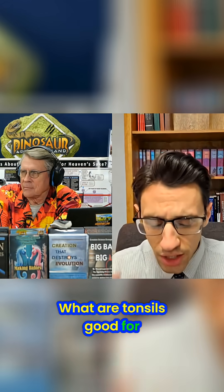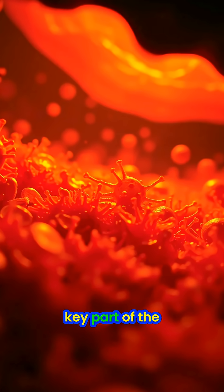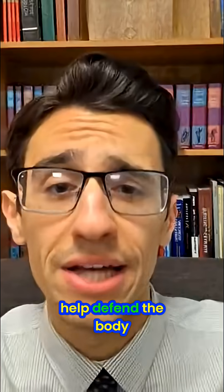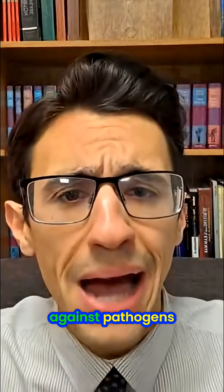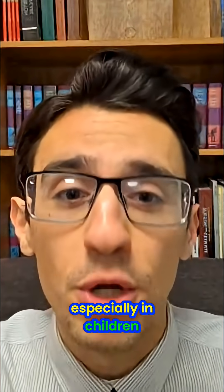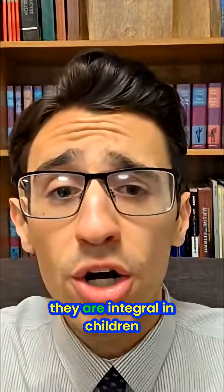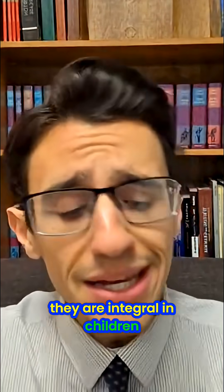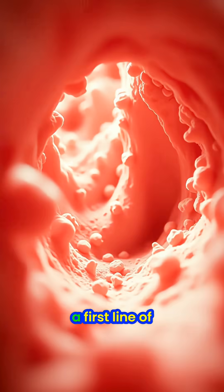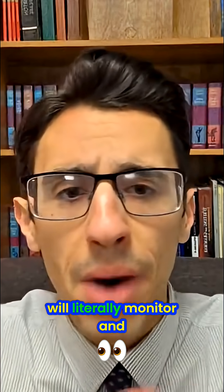What are tonsils good for? Tonsils are so obviously a key part of the immune system — they protect and help defend the body against foreign invaders, against pathogens. Especially in children, the people who they're ripping them out of just willy-nilly, they are integral. Not only that, but the tonsils are actually a first line of defense in the immune system — tonsils will literally monitor and respond to pathogens that enter the body.